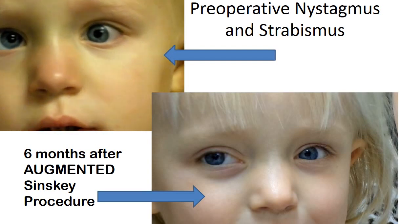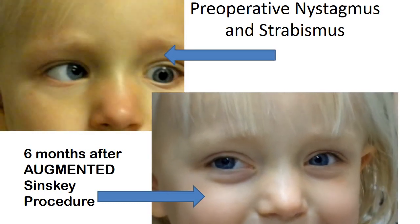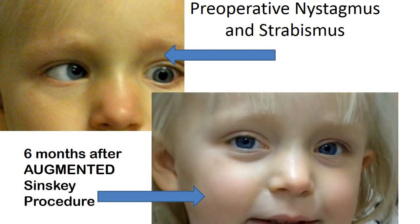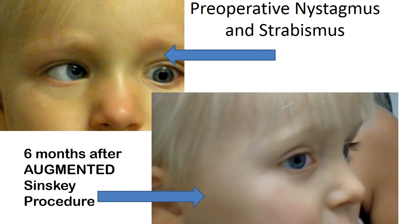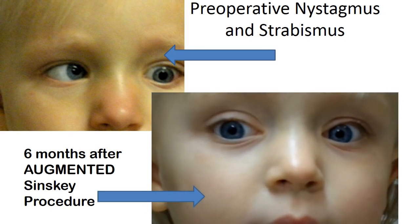When we performed her repair, we performed an augmentation of the Szynski procedure which allowed her to develop quiet eyes and an elimination of the strabismus without even accounting for that.